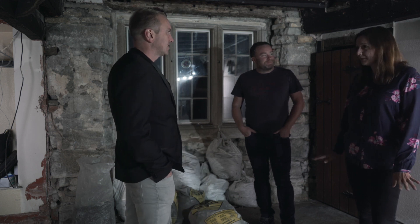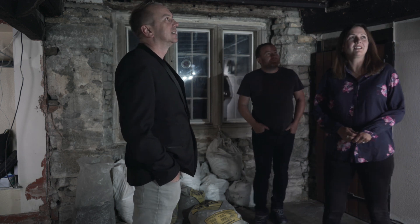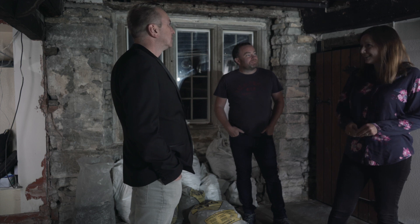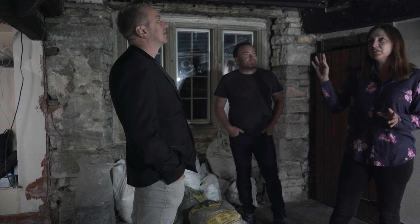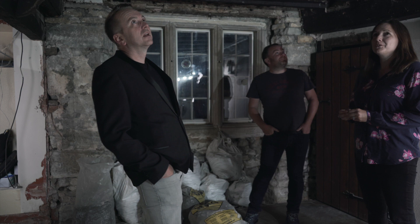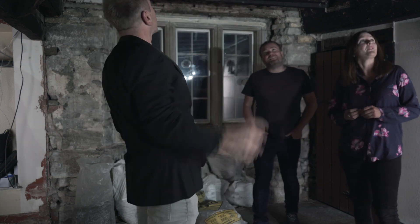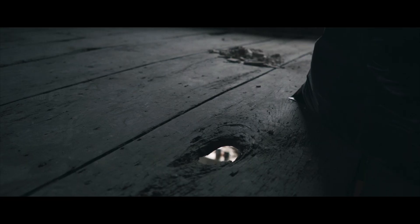It didn't look like this when we bought it, by the way — it did look like a room that didn't need quite so much TLC. We've done this. This room is going to stay more or less as it is in terms of the layout, not in terms of the ceiling, and the walls, and the holes, and the floor. There's a bit of a hole there — it's slightly worrying, a little bit of a tripping hazard at that point.